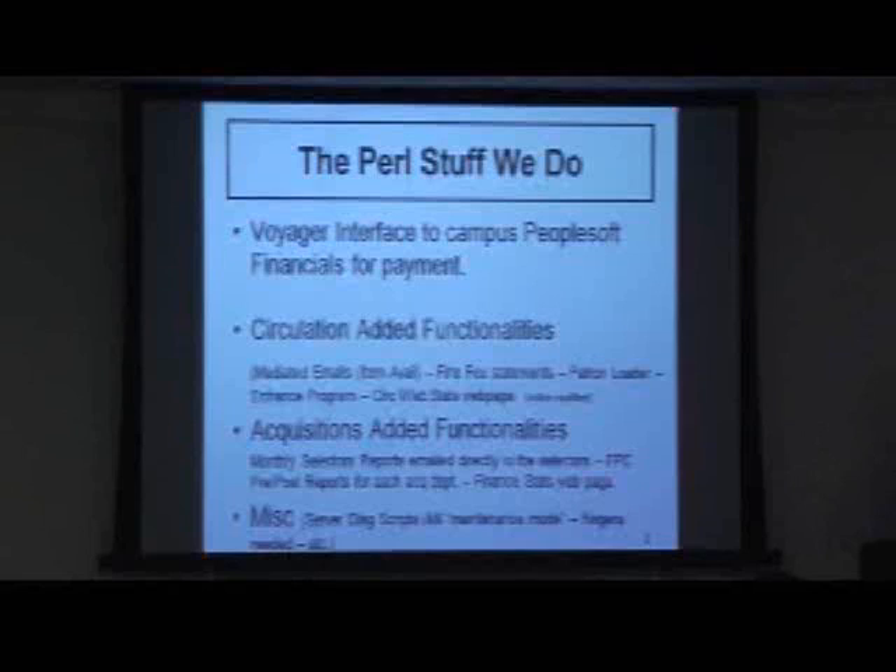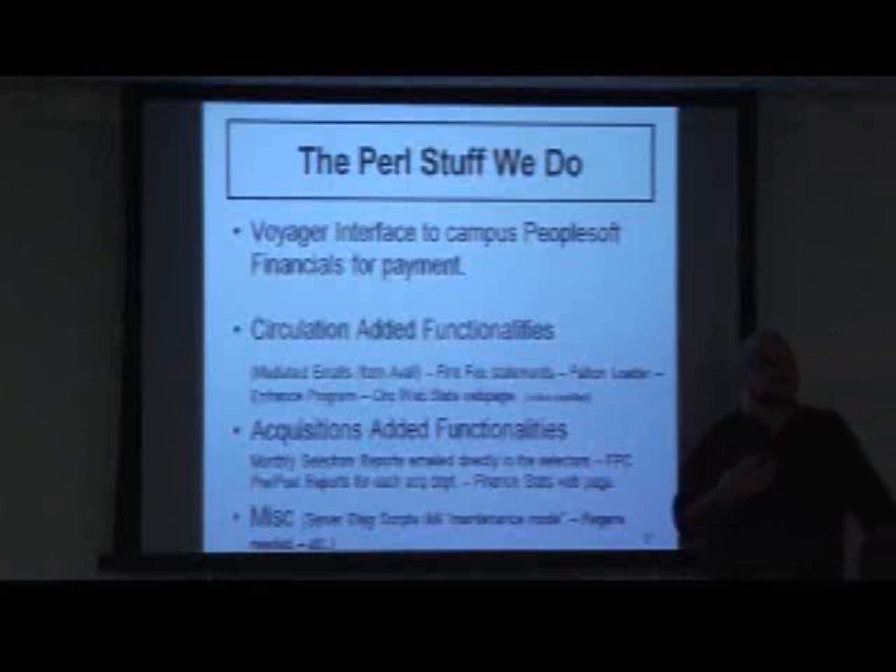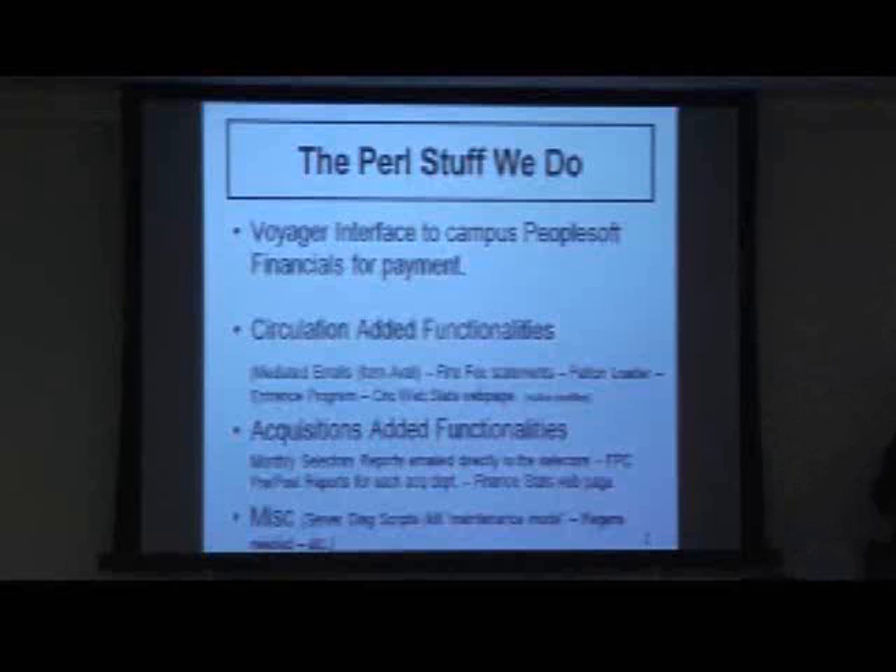And then, of course, the bane of many of us — stats. We have all kinds of Pearl scripts that run on a daily basis, pull circ stats, transfer them to a web server, then it gets massaged by some PHP and displayed for everyone to have more numbers than they'll ever be able to use. But they love looking at it.